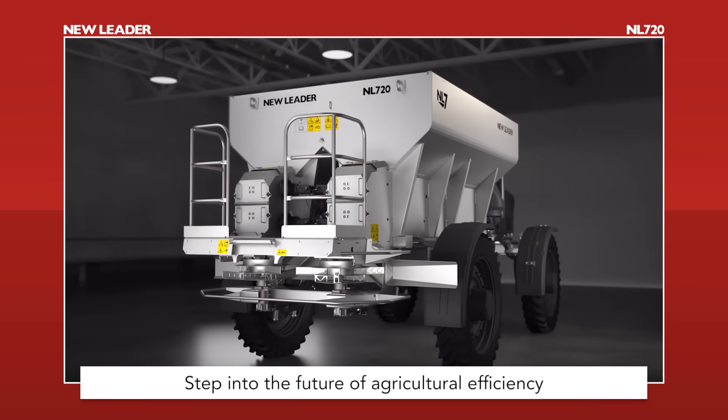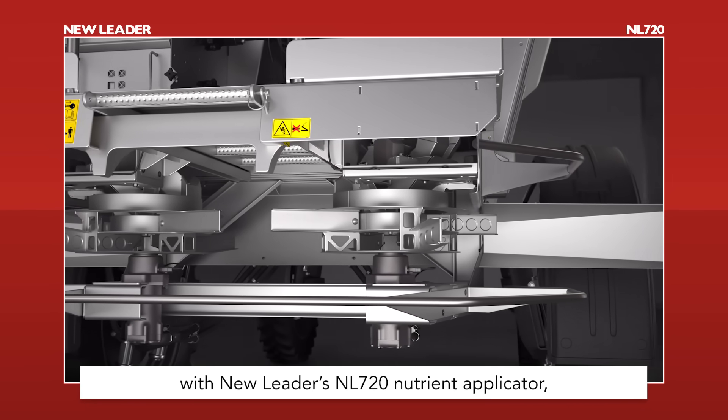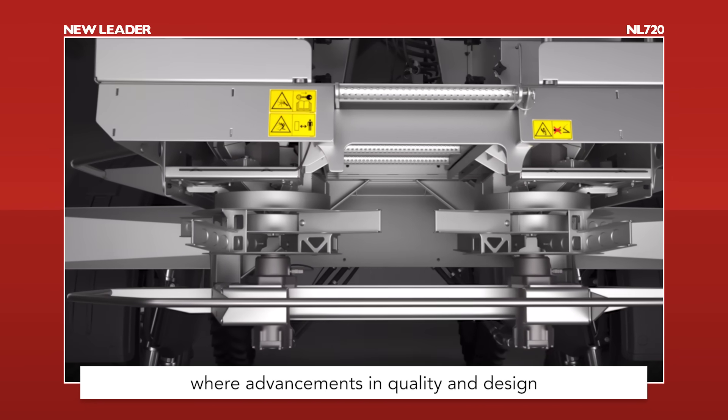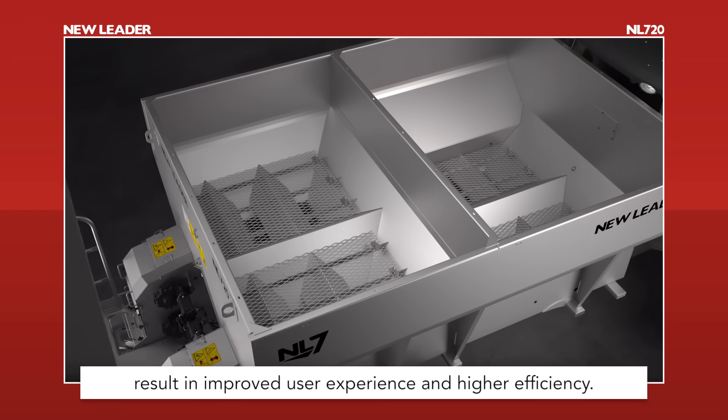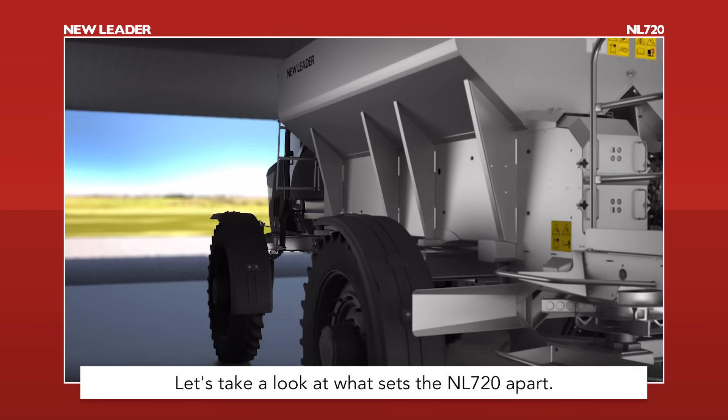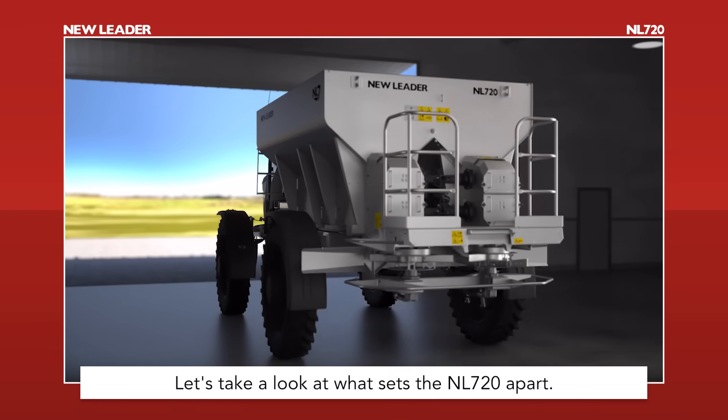Step into the future of agricultural efficiency with New Leader's NL720 Nutrient Applicator, where advancements in quality and design result in improved user experience and higher efficiency. Let's take a look at what sets the NL720 apart.